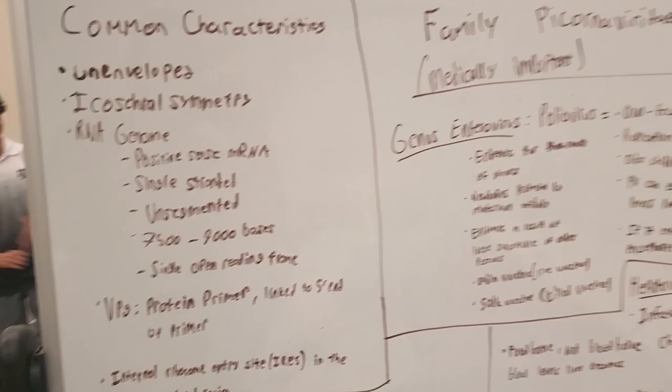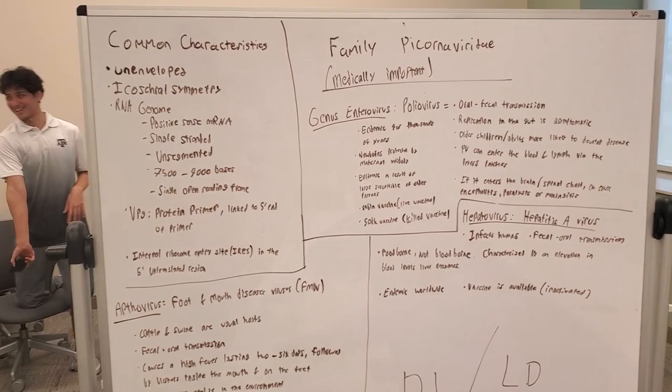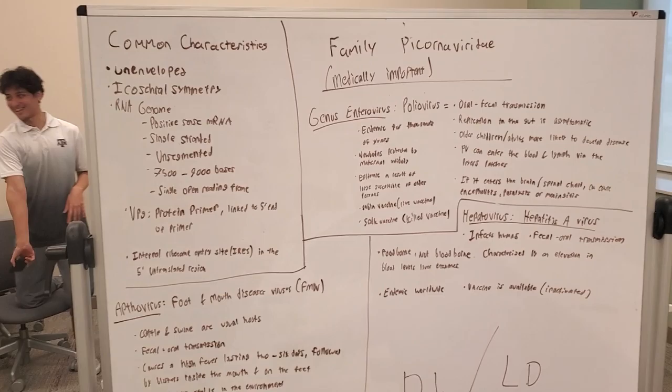Over here we can showcase some common characteristics of family Picornaviridae.